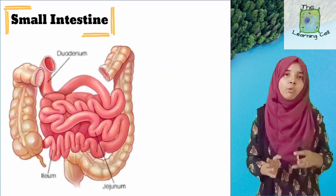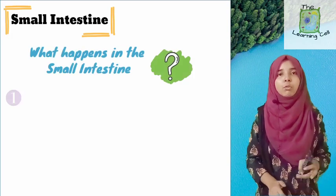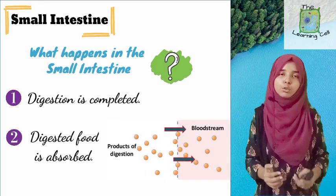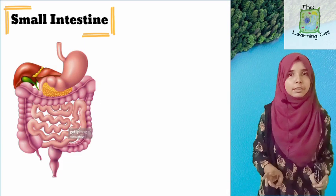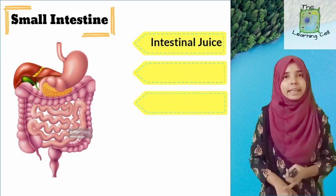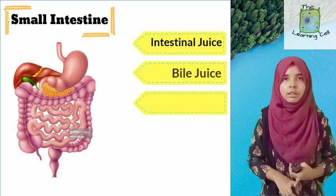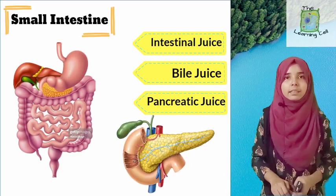Two things happen in the small intestine: first, complete digestion of food; and second, the digested food is also absorbed in the small intestine. For digestion, the small intestine has three types of secretions. First is intestinal juice, secreted by the walls of the intestine itself. The other two secretions are bile juice, which is secreted from the liver, and pancreatic juice, which is secreted from the pancreas.